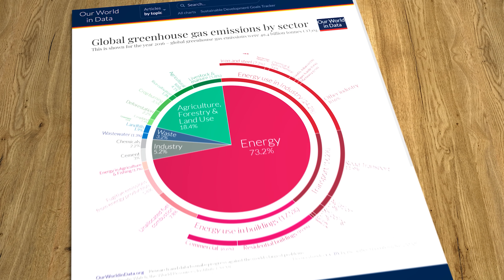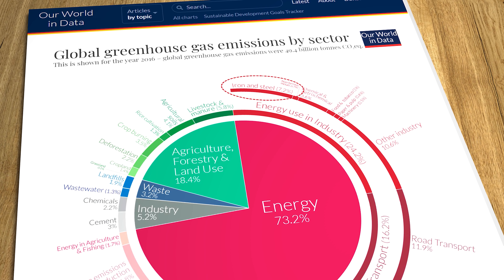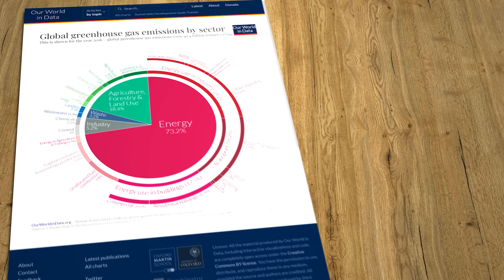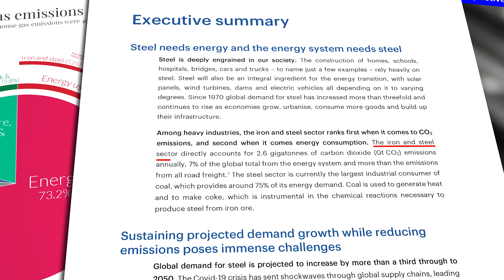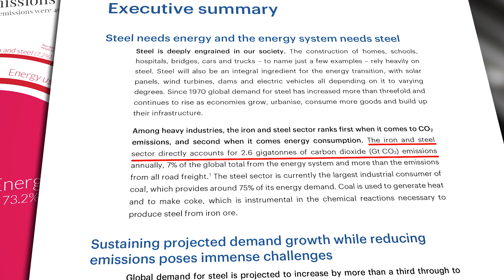The iron and steel sector ranks first among all heavy industries when it comes to CO2 emissions, and second when it comes to energy consumption. According to the International Energy Agency, the sector directly accounts for 2.6 billion tons of carbon dioxide emissions every year, which is just over 7% of total global CO2 output.